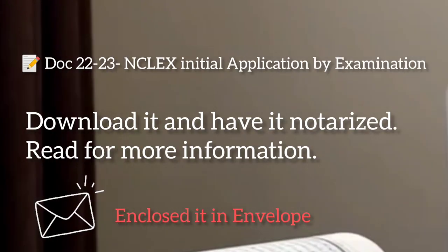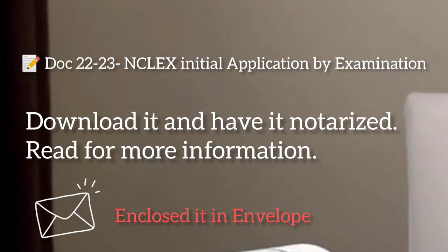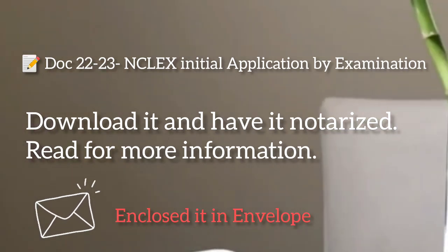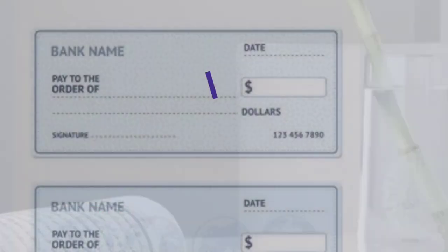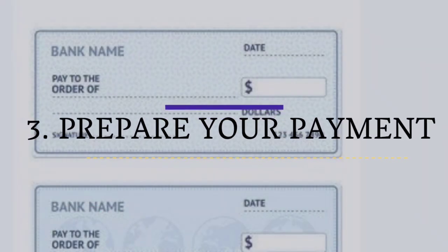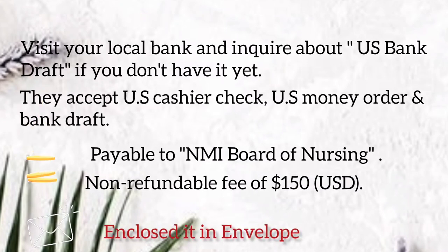Second, download the NCLEX RN application forms — Doc 22 to 23, NCLEX initial application by examination. Download it and have it notarized. Read for more information, then enclose it in an envelope. Third, prepare your payment. Visit your local bank and inquire about a US bank draft if you don't have it yet.